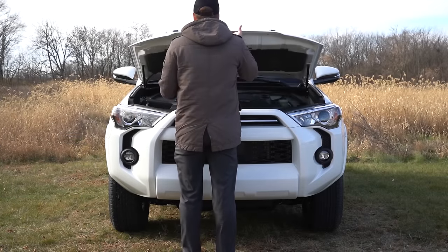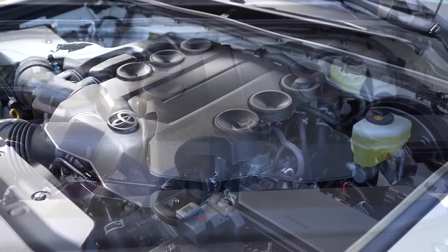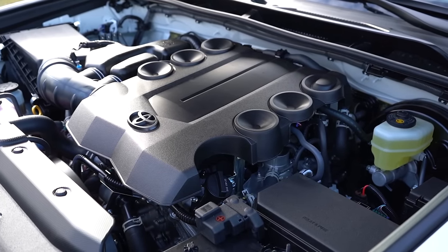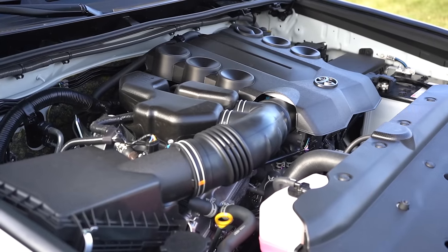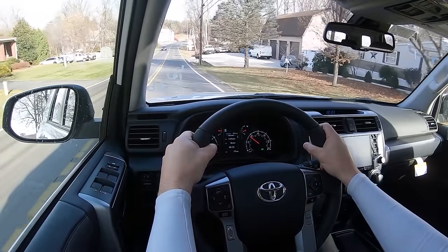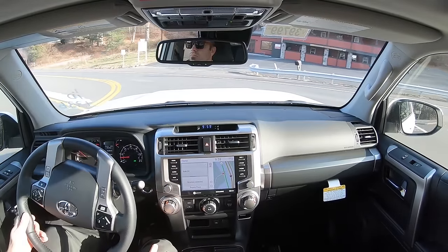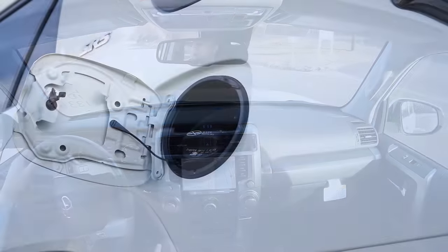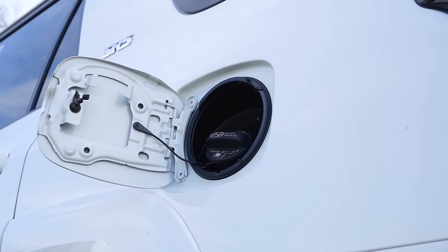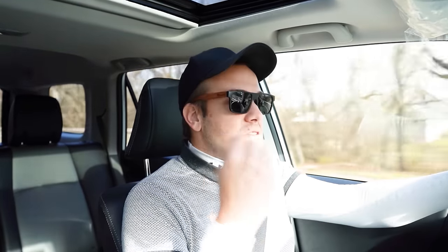Regardless of trim level, the powertrain on the 4Runner is going to be the same. Powering the beast is a 4.0-liter naturally aspirated V6 putting out 270 horsepower at 5,600 RPM and 278 lb-ft of torque at 4,400 RPM. Power is sent to the rear wheels or all wheels through a five-speed automatic. Zero to 60 comes in at approximately eight seconds flat, with MPG numbers of 16 in the city and 19 on the highway, taking regular unleaded fuel.